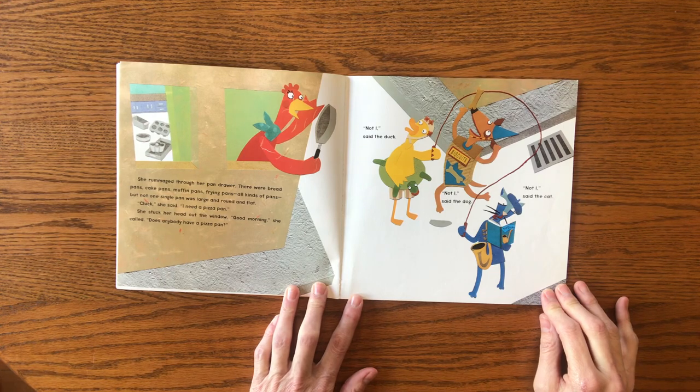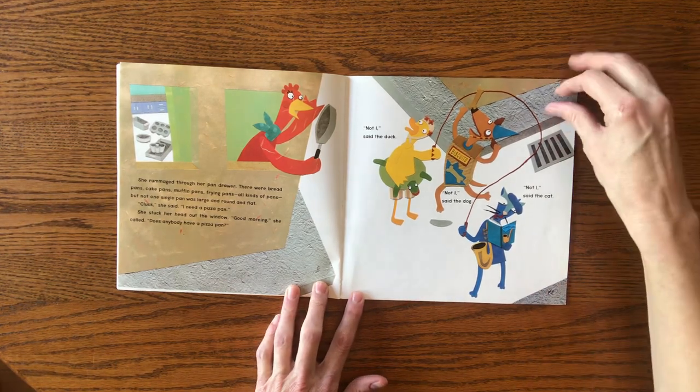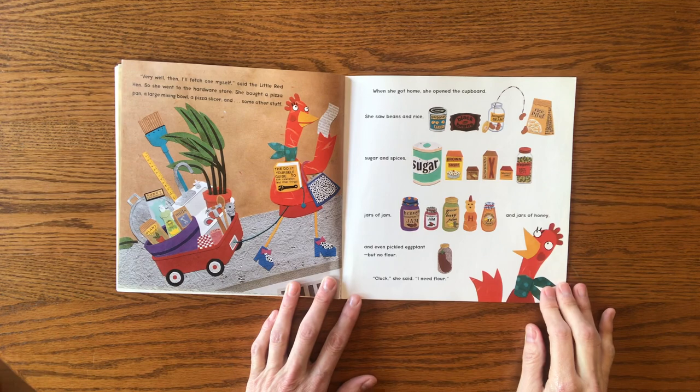She stuck her head out of the window. "Good morning," she called. "Does anybody have a pizza pan?" "Not I," said the duck. "Not I," said the dog. "Not I," said the cat. "Very well, then I'll fetch one myself," said The Little Red Hen. So she went to the hardware store.